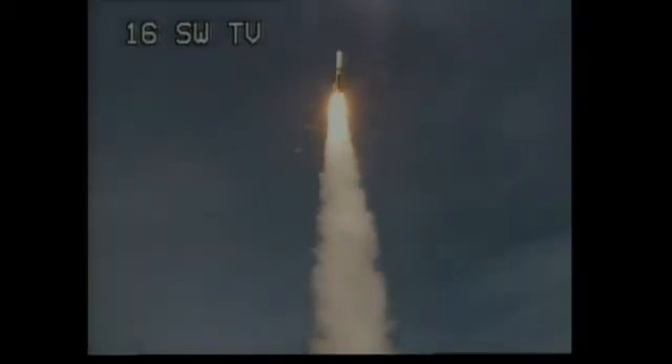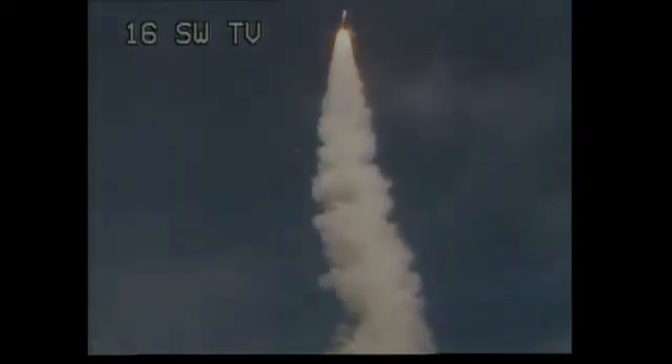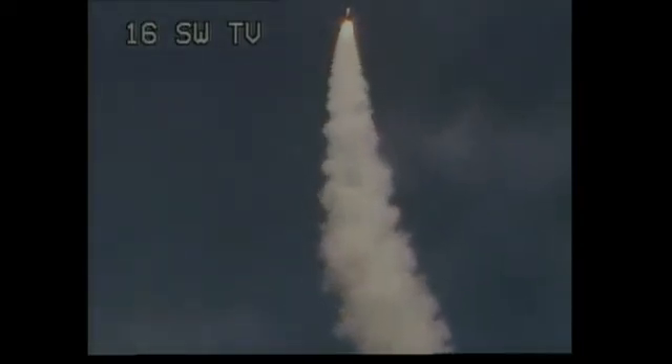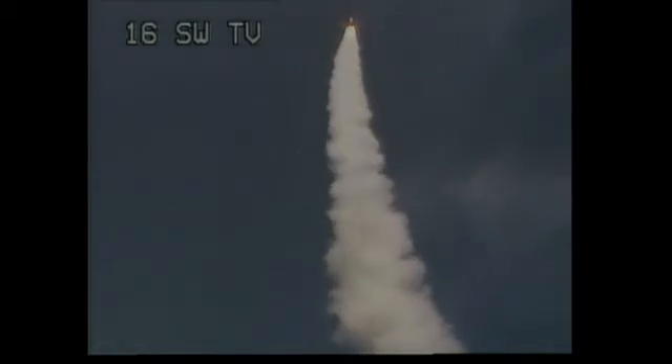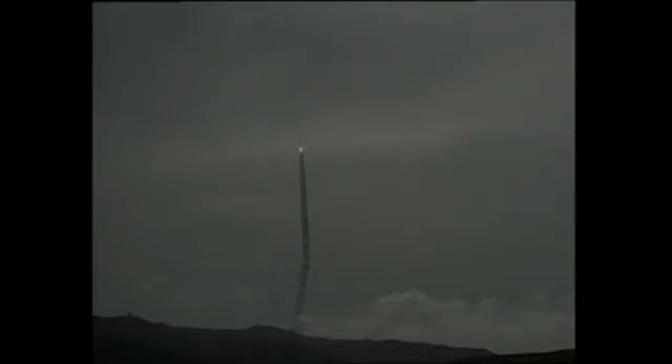Chamber pressure on both solids, very symmetrical burn. You're hearing the voice of Steve Daggett providing launch vehicle ascent data. 15 seconds in, still looking good. Good engine control on the first stage. Chamber pressure beginning to drop off as expected on the main engine — correction, in the two solids.